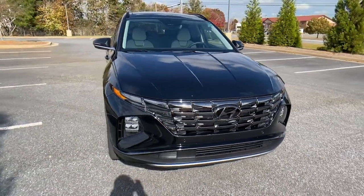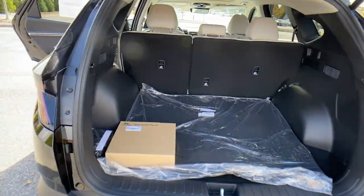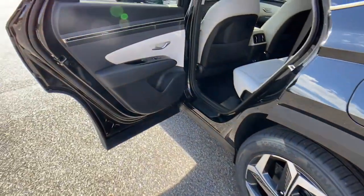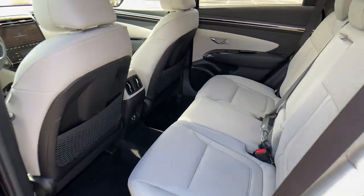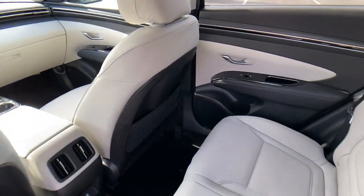The following are some of this vehicle's highlighted options: Navigation system, power liftgate, electronic stability control, seat memory, trip computer, bucket seats, power windows, four-wheel disc brakes, power steering.